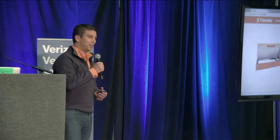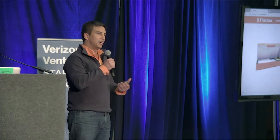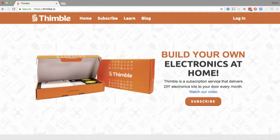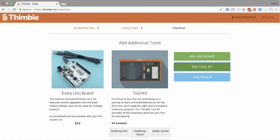So he stumbles upon Thimble.io and he sees that he can subscribe to receive an orange box in the mail with all the parts you need to build a specific kind of device. It could be a robot, it could be an alarm clock. He finds out he can build a quadcopter on his own kitchen table in just a few hours, no experience necessary. So he goes ahead and subscribes for one of our tiers — the 12-month subscription where he's paying $60 a month.